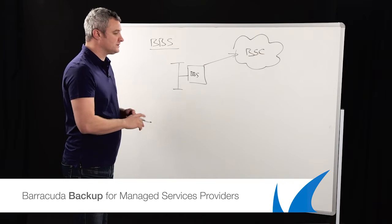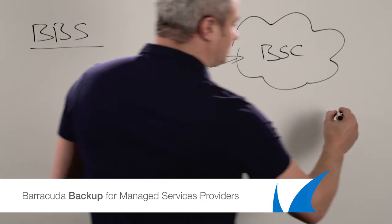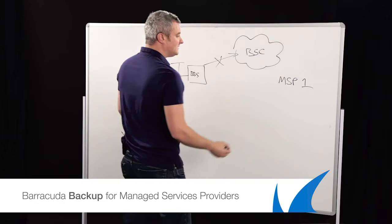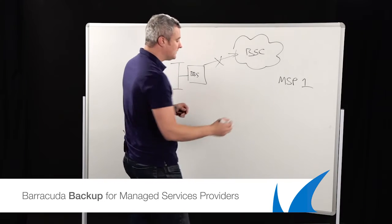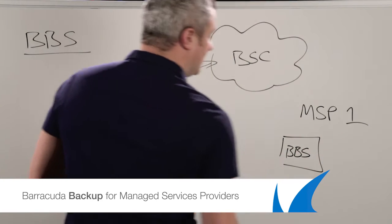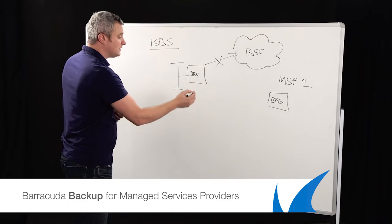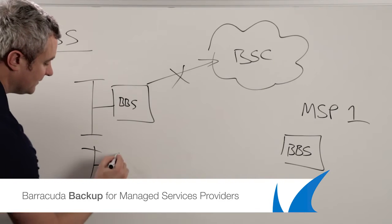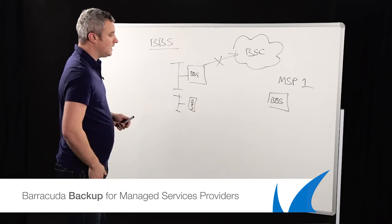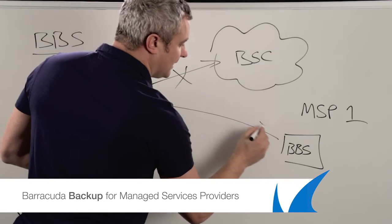What that means is you as a service provider can have the ability to say, instead of using the Barracuda cloud, I'll call myself MSP1 — I'm over here, I've got my own data center, in essence it's my cloud. You can then buy a Barracuda backup box, probably a larger solution, so our 1090 does up to 50 terabytes. You can then have multiple clients, all with their own BBS, and instead of them replicating the data to our cloud, it can replicate to your backup device.